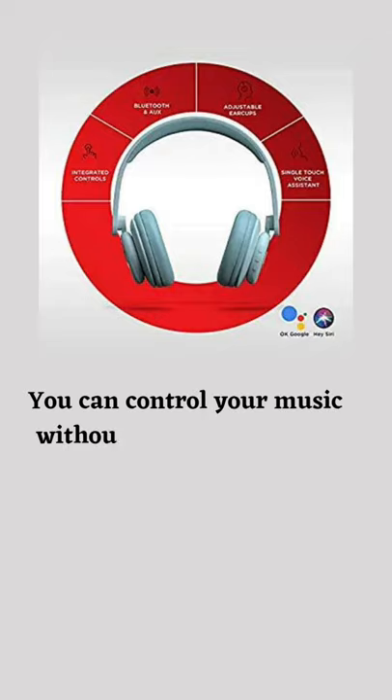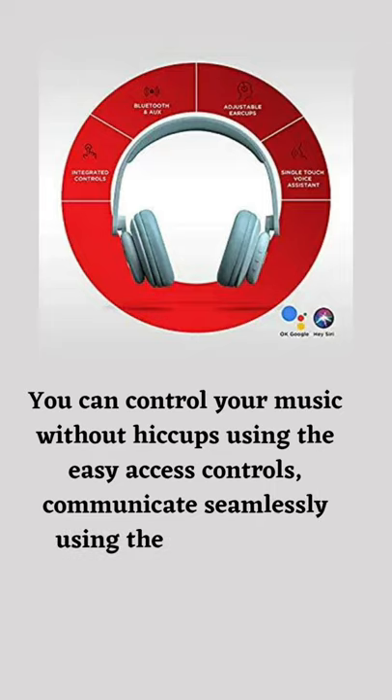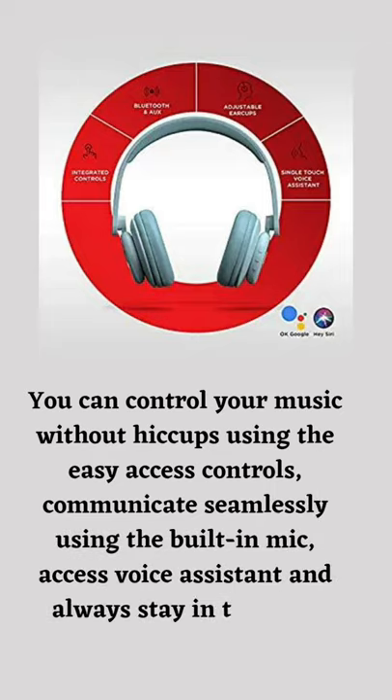You can control your music without hiccups using the easy access controls. Communicate seamlessly using the built-in mic, access voice assistant, and always stay in the zone.